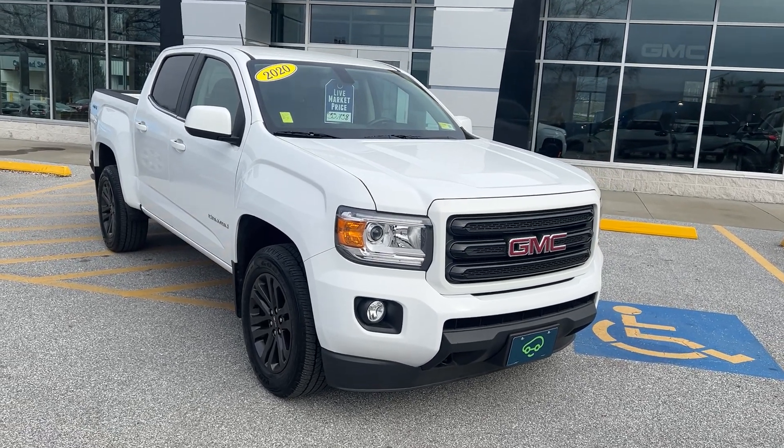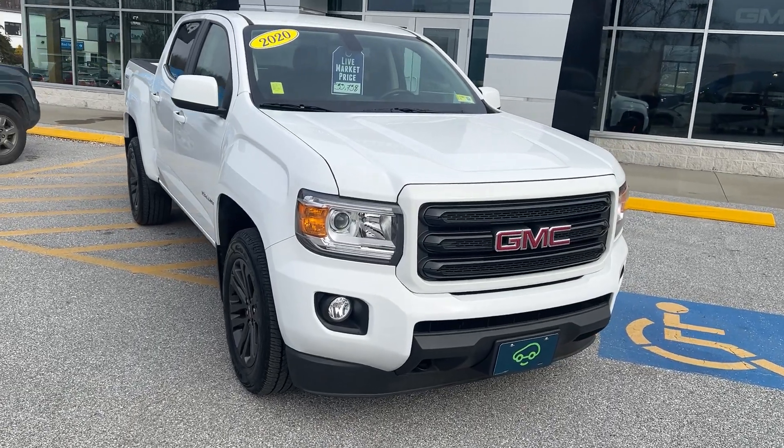Hi Craig, Jim McCarron here at Alderman Chevrolet Buick GMC, Vermont's favorite car dealership.